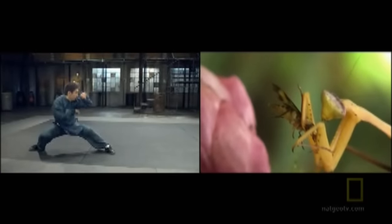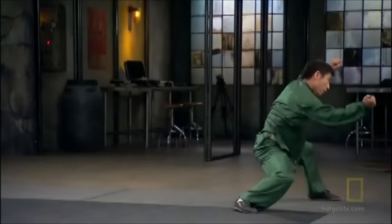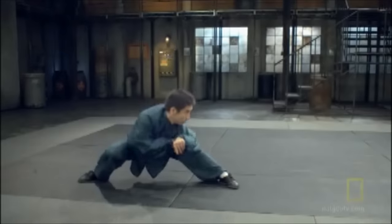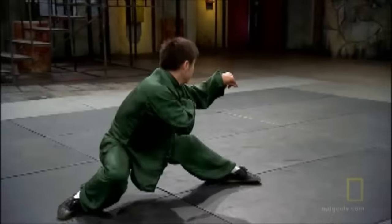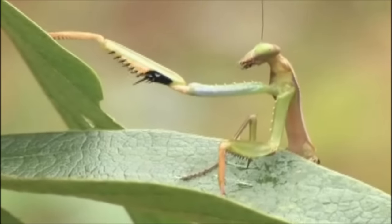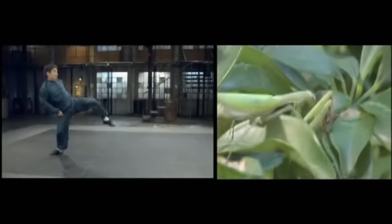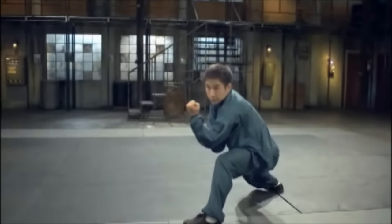That's four times faster than the blink of an eye. Like the mantis, martial artists use their arms to make lightning fast strikes. A low stance and swaying movements also mimic the insect. When one thinks of martial arts, insects don't usually come to mind, but early Kung Fu masters thought like scientists and studied how even the mantis could improve the man.